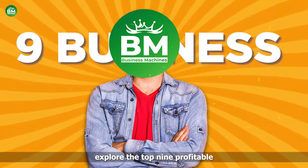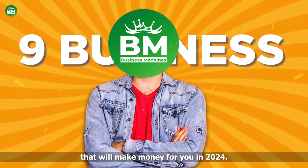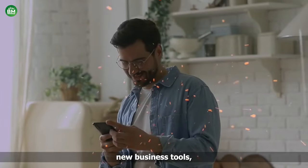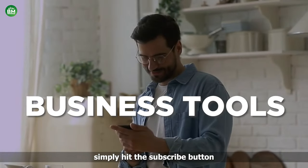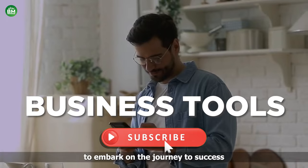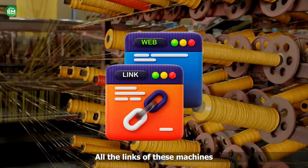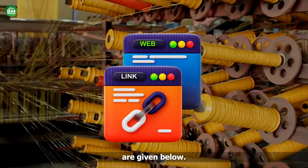Today we will explore the top 9 profitable small business machines that will make money for you in 2024. If you're prepared to discover new business tools, simply hit the subscribe button and join us on our channel to embark on the journey to success as an entrepreneur. All the links of these machines are given below.